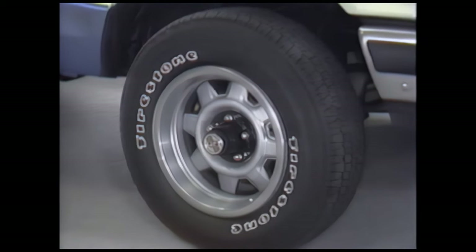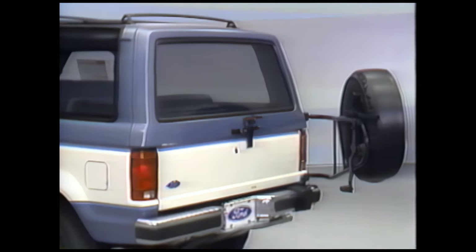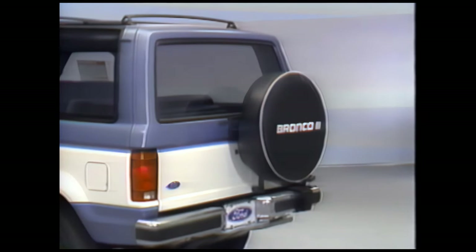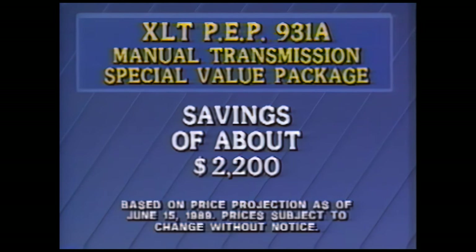Here's what they get: the five-speed manual with overdrive, which lowers engine speed in fifth gear on the highway to help economy and reduce engine wear; outline white-letter all-season tires on deluxe wheels; electronic AM-FM stereo radio with cassette deck and digital clock; a very sporty, convenient luggage rack; handy swing-away spare tire carrier; and cargo cover. That special value package represents significant savings over all that extra equipment purchased separately.